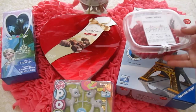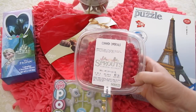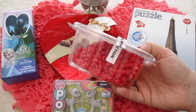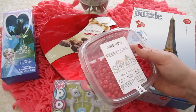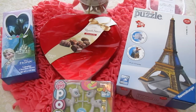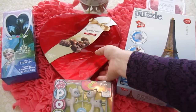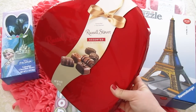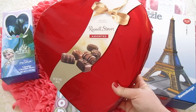Mom also bought some of these cinnamon imperials — it's cinnamon candy that's really spicy and I love it. I don't know if any of you have had these before, but they're really good. And of course we have this huge box of chocolate, and we're pretty excited about that as well.